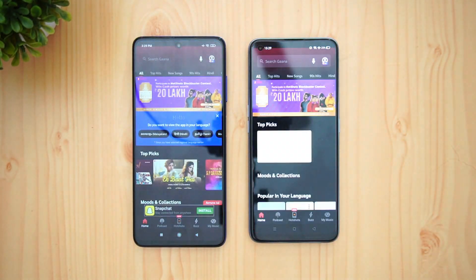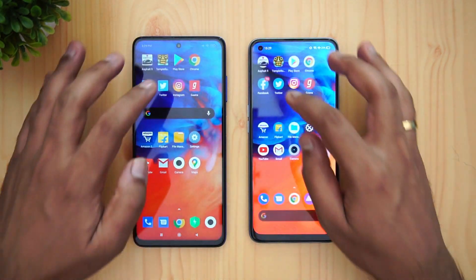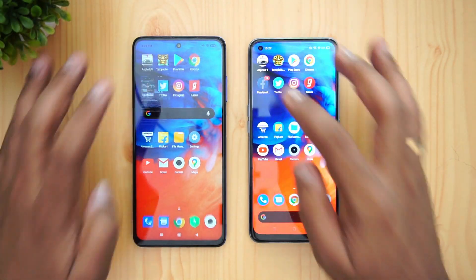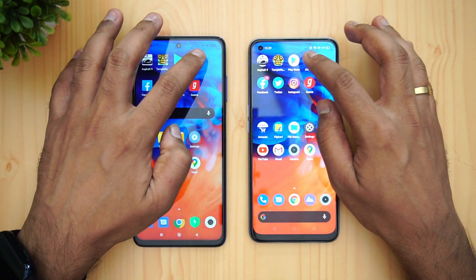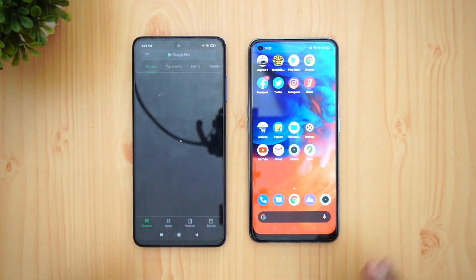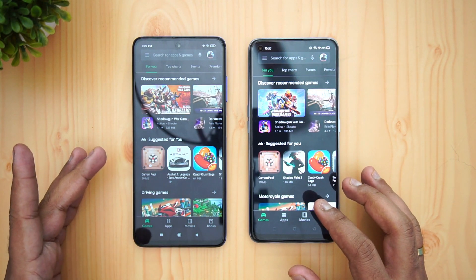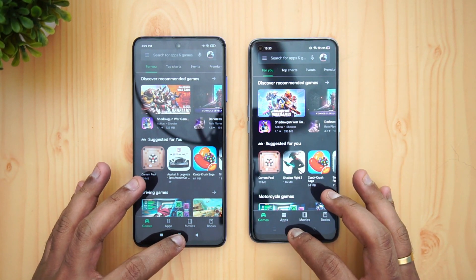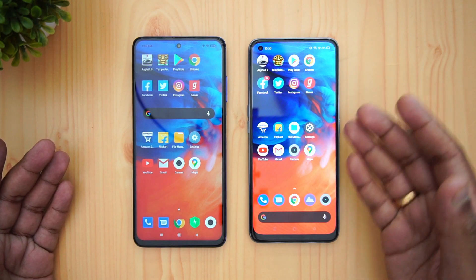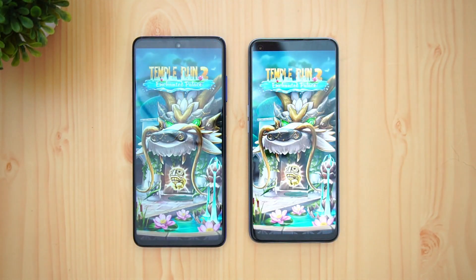Amazon is again reloaded on the Realme 7 Pro. Gaana is reloaded. Instagram is available. Twitter is available. Facebook is available. Chrome is available. Play Store is reloaded on the Poco X3 while it was available on the Realme 7 Pro, though a tad slow. Temple Run — both have reloaded the game.